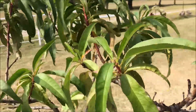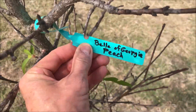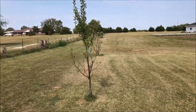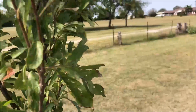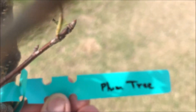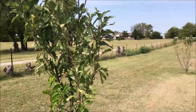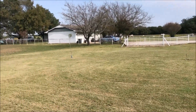Peach tree — it's a Belle of Georgia peach. And over here is a plum tree. I don't have any more information about what kind of plum; it was just listed as a plum tree. There were three trees nearby that have died.